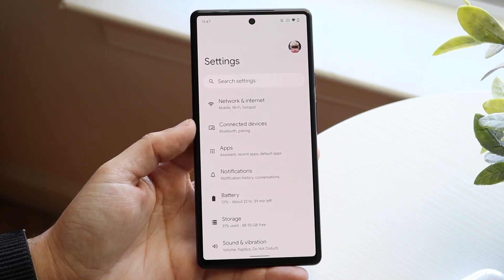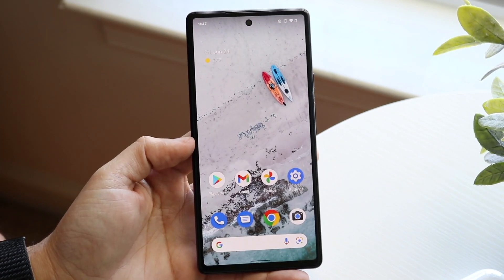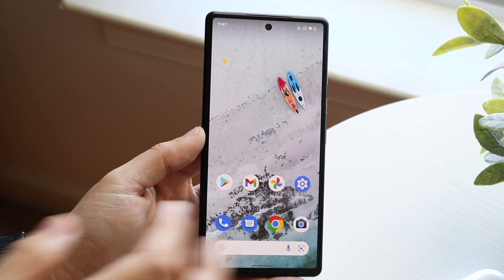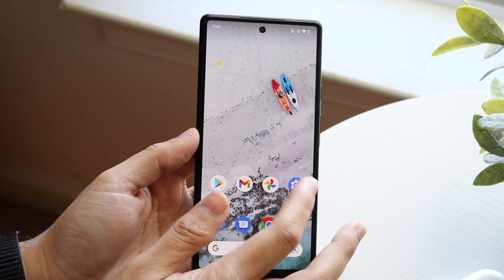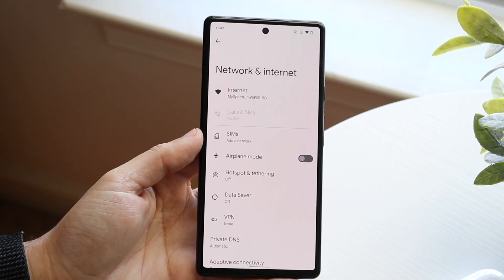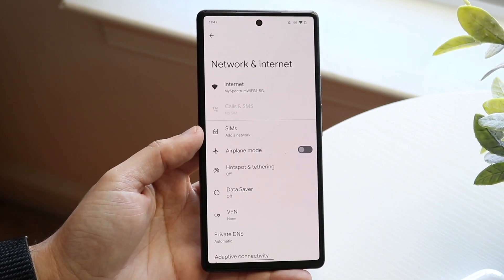Now another thing is if your download speeds and internet speeds aren't really that good from your router in the first place, then it doesn't really matter what you do — you're always going to have slower Wi-Fi. So make sure you're connected to the 5G band, close to the router, and that your internet speeds from your router are also good.